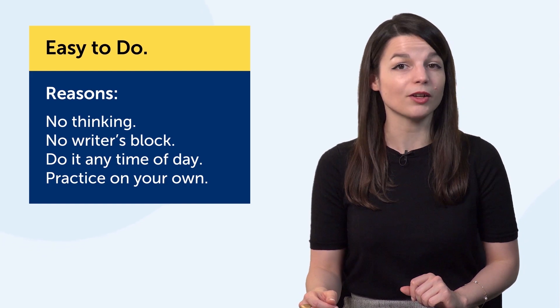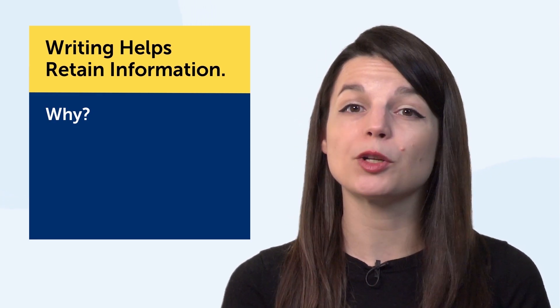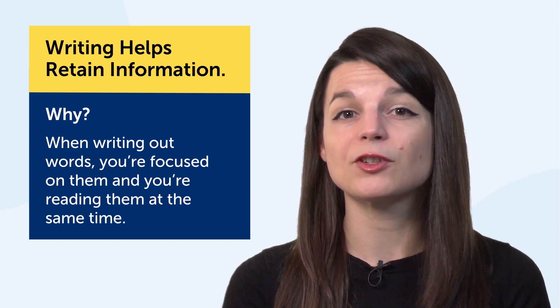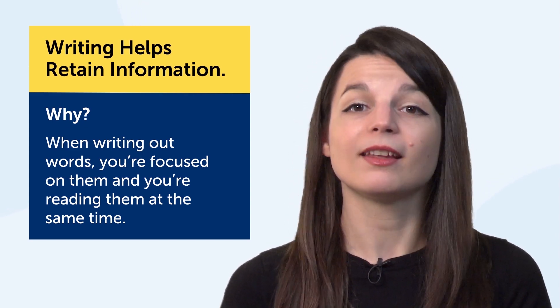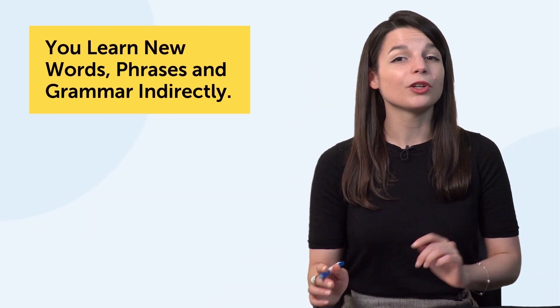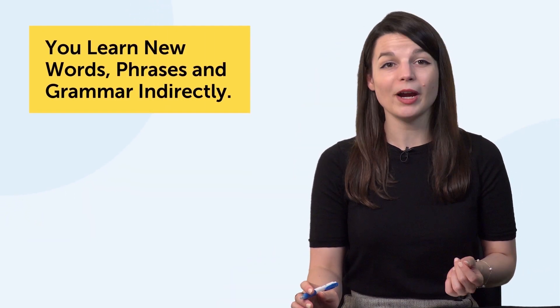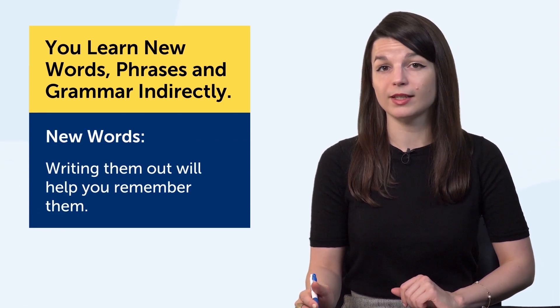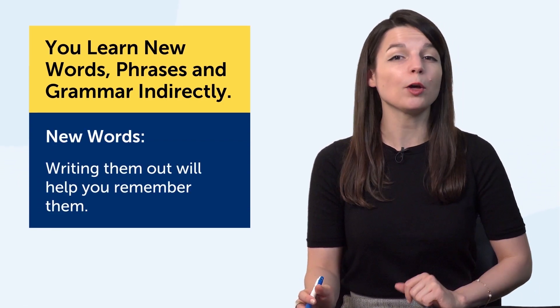It's a skill you can practice on your own. Second, writing helps you retain information. Why? Because the more you interact with the language, the better you remember it. When writing out words, you're focused on them and reading them at the same time — this helps the information stick in your mind. Third, you learn new words, phrases, and grammar indirectly. If you come across new words as you practice with this technique, writing them out will help you remember them.